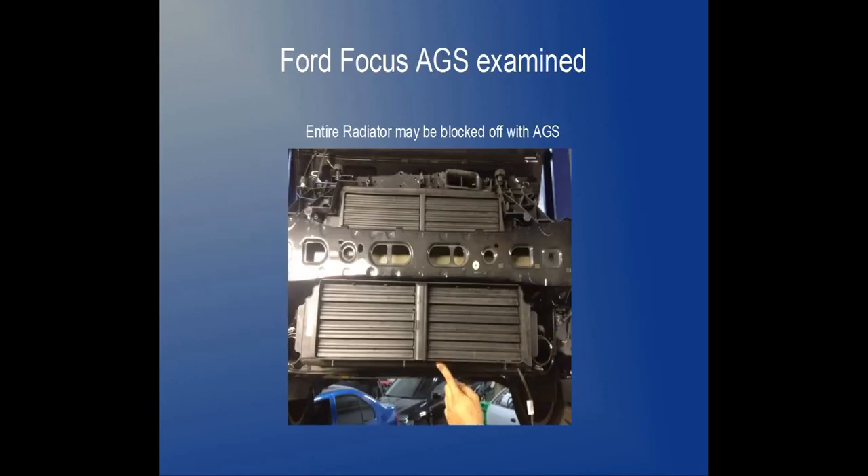Other vehicles have full-face radiators shuttered off. This blockage causes the louvers or shutters to generate back pressure over the entire radiator area when they are closed. The resultant back pressure on the radiator and louvers is an inherent error in the AGS design.